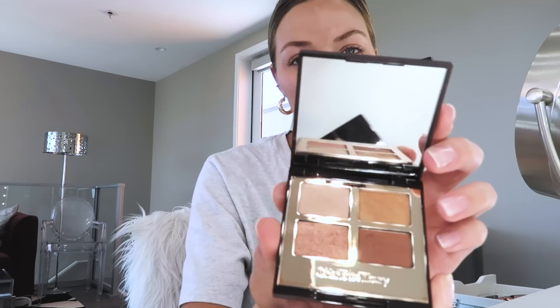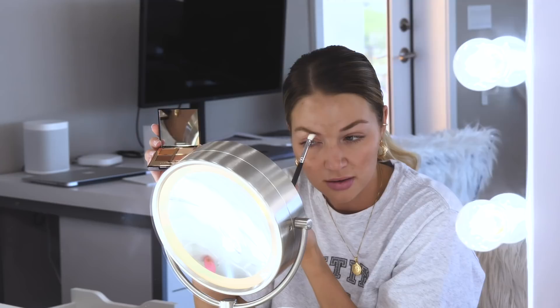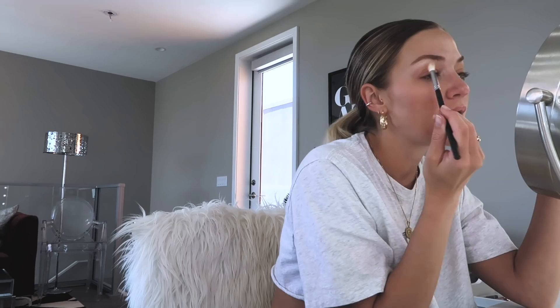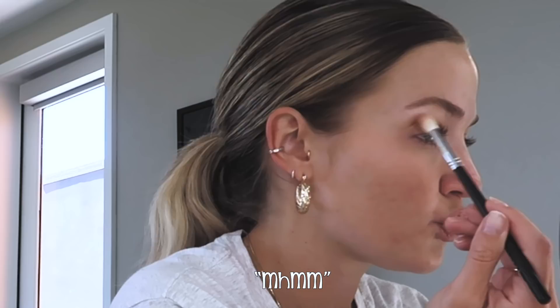I always use the Charlotte Tilbury little four palette. I'm going to go with the honey gold color. I take a smaller brush and do the lightest color all up above my lid, kind of into the eyebrow — there's really no color to it, just a shimmer. Then I take another brush that is a little bit more dense, and I go in with this gold-ish color because I want it to show up more. I put this over my lids until I feel golden enough. After that I take the fluffy brush again and just blend it in.